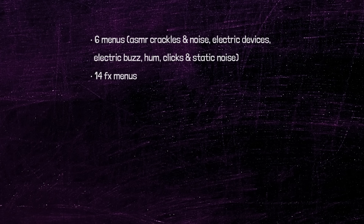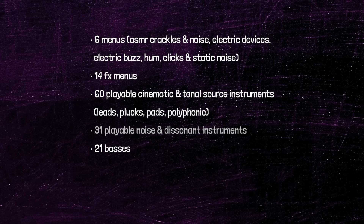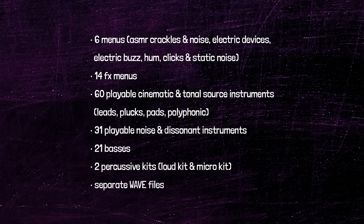In this library you will find 20 ASMR and noise menus, 81 playable tonal instruments, 31 playable noise and dissonant patches, 2 percussive kits and separate wave parts. If you're a cinematic composer, you're gonna love it. It sounds really awesome.